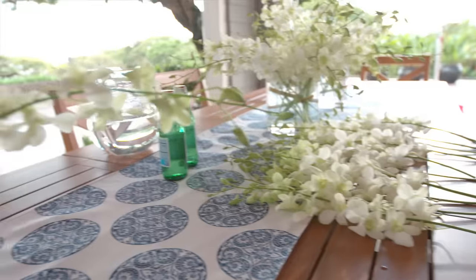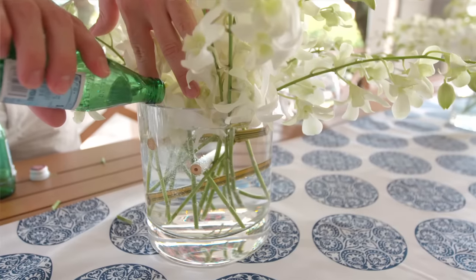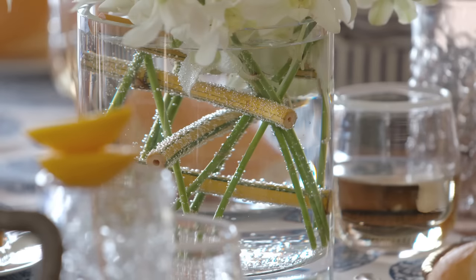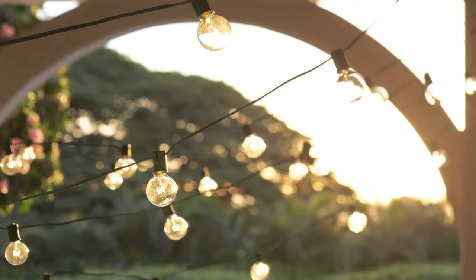Next come flower arrangements, because those are going to anchor the table. All those bubbles in the water, all the globe lights, and the flowers themselves give a real effervescence as a top note to the visual presentation of the party. I love how festive that all feels.